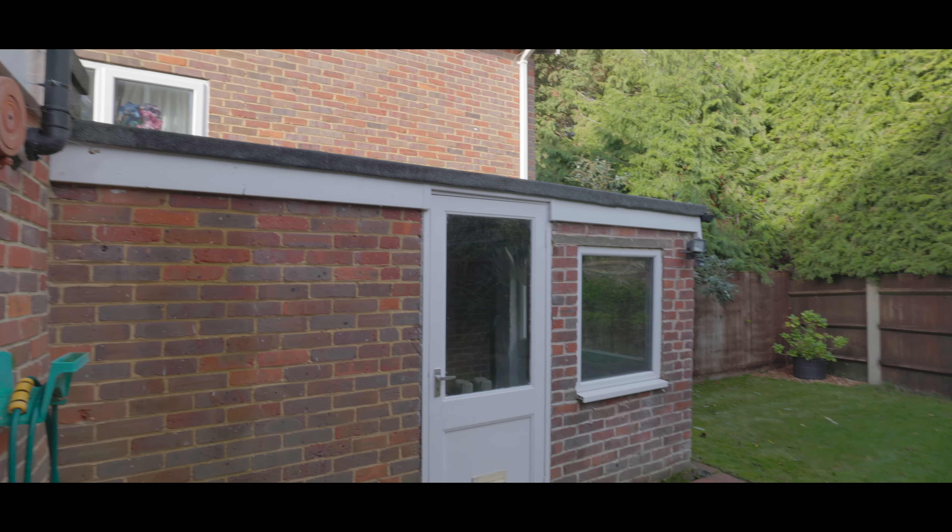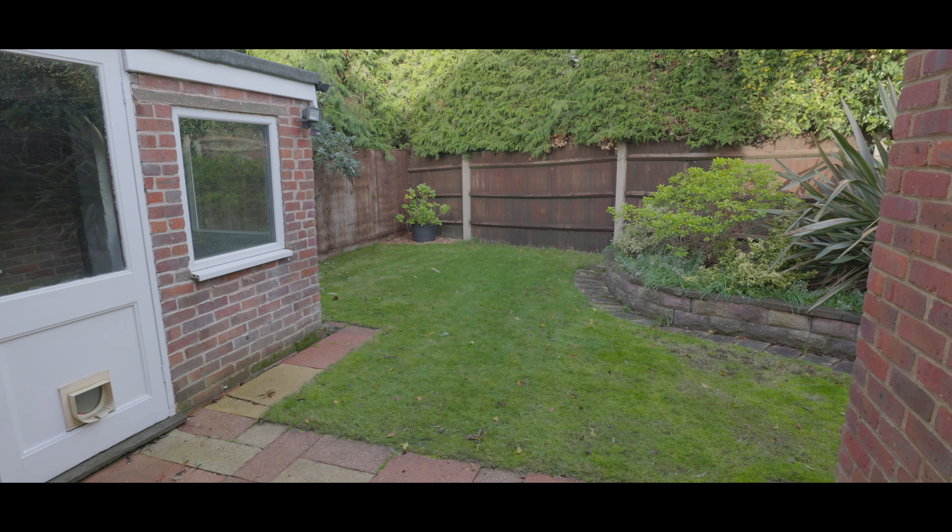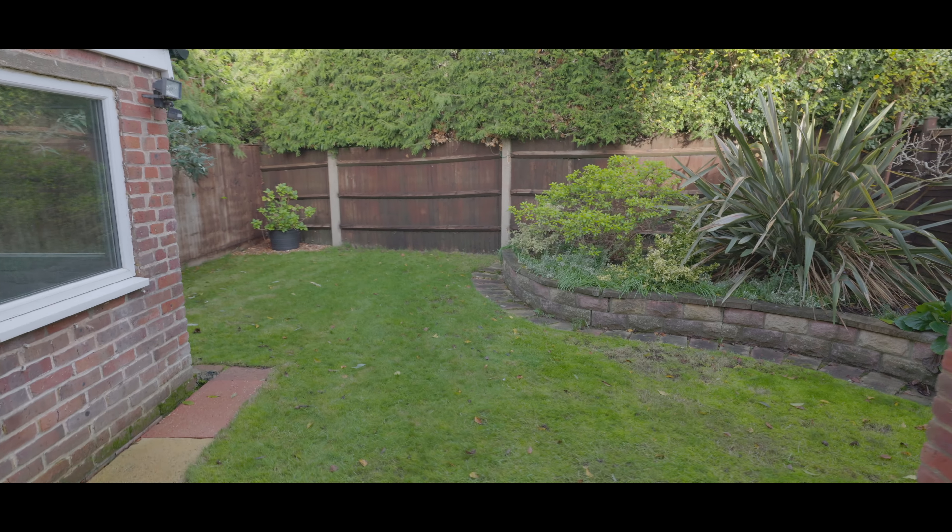Externally, the rear garden is mainly laid to lawn with a patio area, access to the garage, a raised landscaped area, and enjoys a high degree of privacy.